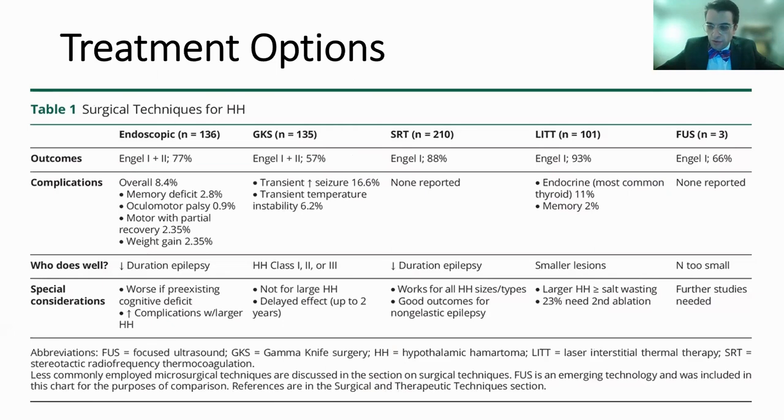From our article in Neurology, in a study of 136 patients undergoing endoscopic treatment, a good outcome of Engel class one or two was achieved in 77% of patients. Endoscopic procedures were complicated 8% of the time, with memory deficits, third nerve palsy, and motor problems being the most common. Patients with shorter duration of epilepsy tended to do well. Gamma knife surgery in a study of 135 patients achieved good outcome in 57%, complicated by a transient increase in seizures or temperature instability. It's good for most hematoma classes but not large hematomas, and may be associated with a delayed treatment effect taking up to two years.